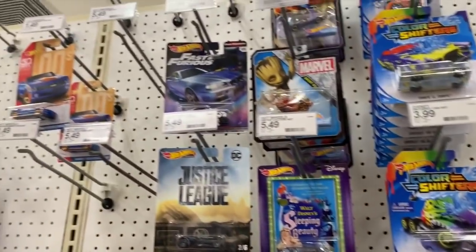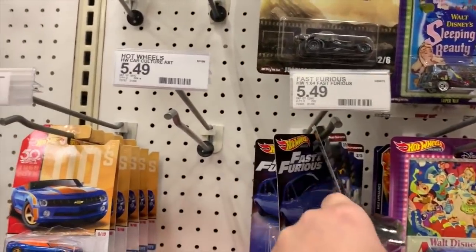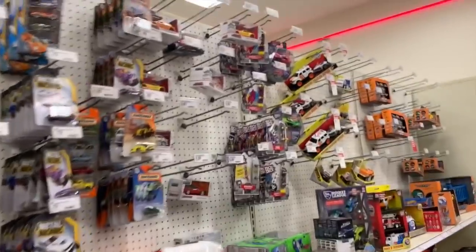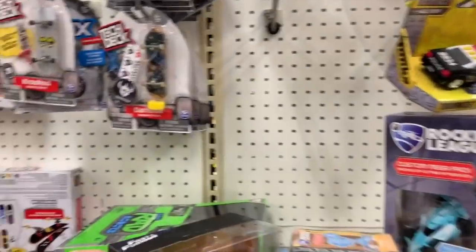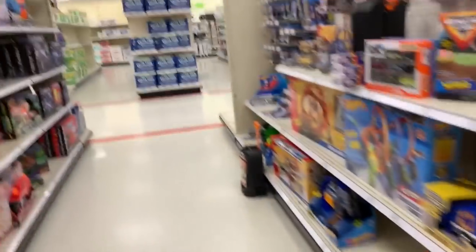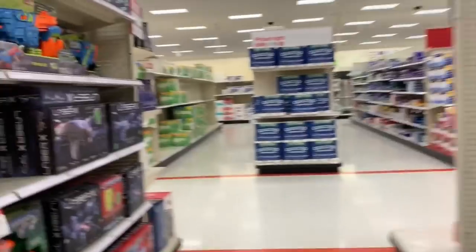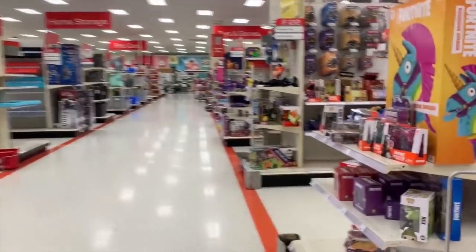Some Batman cars - I don't really see anything. I'm always into movie cars and stuff. The Dark Knight, but nothing interesting. I hardly ever find those movie TV cars I like at Target. What's this - Fast and the Furious? This is one junky Target to be honest - I've never seen a Target this junky looking.